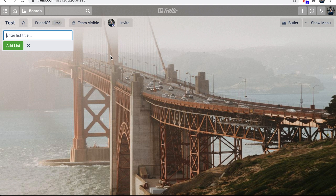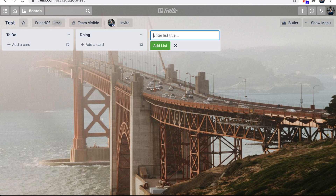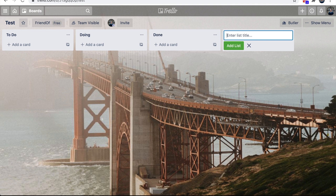I started by creating five lists. The first list is 'To Do,' which lists out tasks that need to be done. The second list is 'Doing' — tasks that are currently being worked on. And the third list is 'Done' — tasks that have been completed.